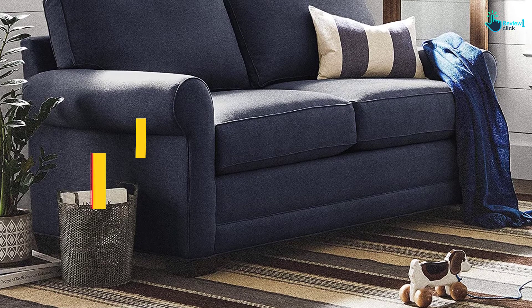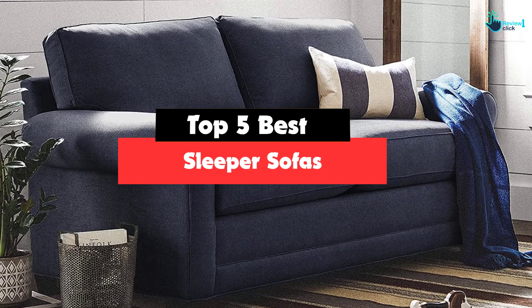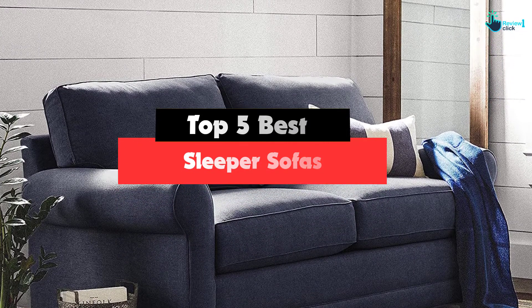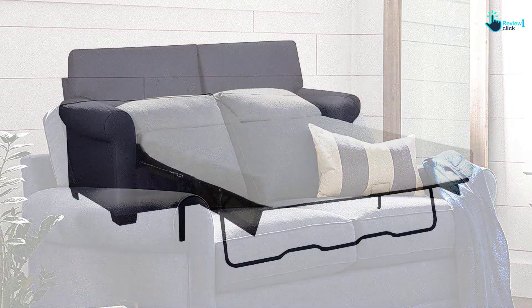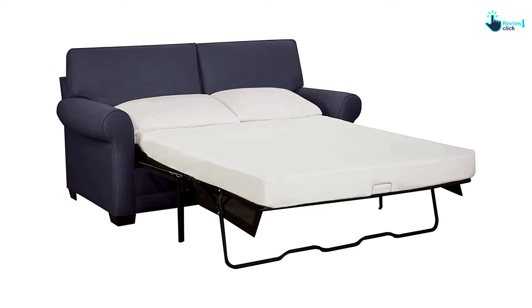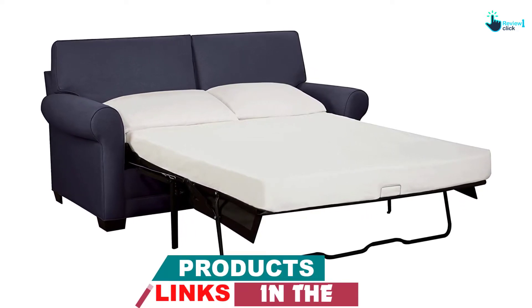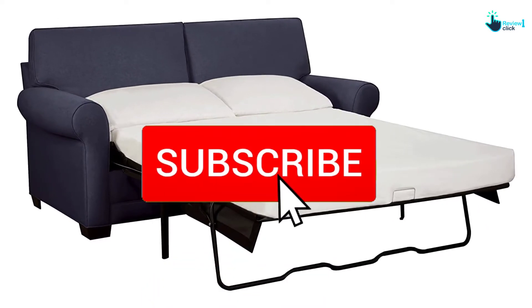Hey guys, in this video we're gonna be checking out the top 5 best sleeper sofas and pullout couches available on the market for their true quality. I made this list based on my personal opinion and hours of research, and have listed them based on popularity, quality, price, durability, user opinions and more. If you want to see more information and the updated price, you can check out the description below, and also make sure to subscribe for more reviews.